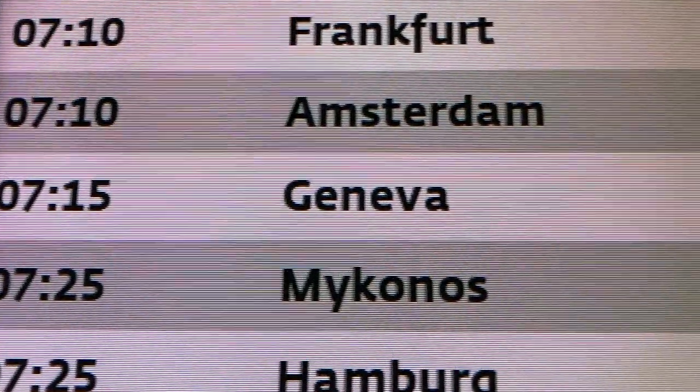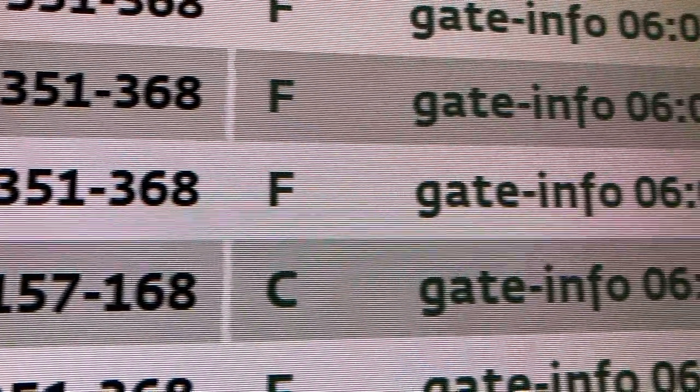Good morning from Vienna, Austria. Today I'm flying Austrian Airlines E-195 Economy Class product to Geneva, Switzerland.